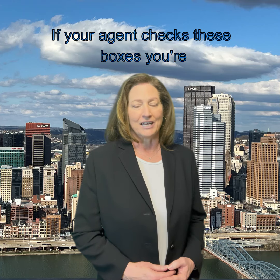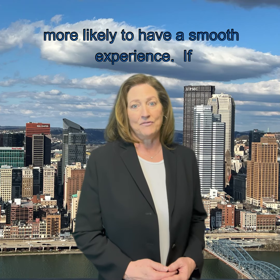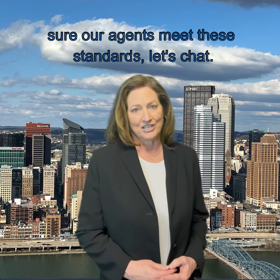If your agent checks these boxes, you're more likely to have a smooth experience. If you want to know more about how we make sure our agents meet these standards, let's chat.